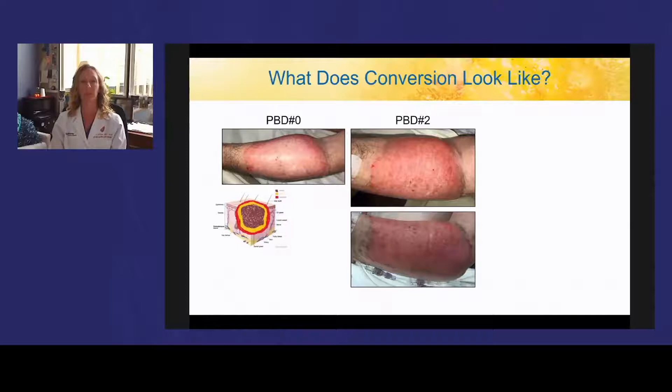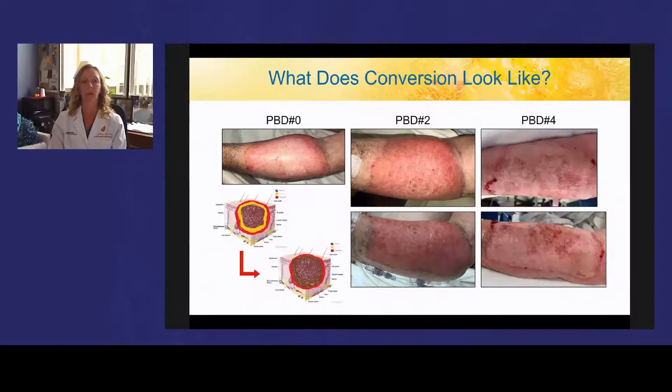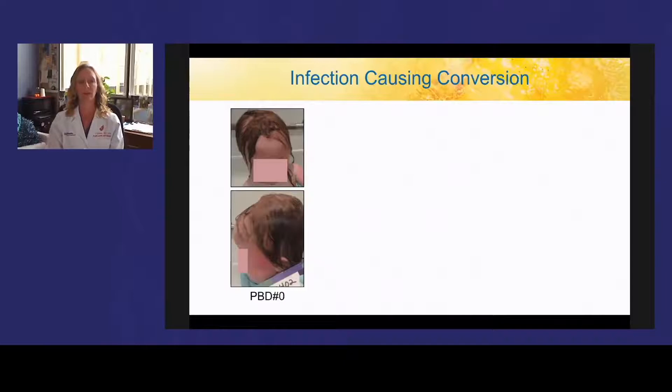This lack of human studies is evident in a recent review of studies on burn conversion in the last five years — the vast majority were in animals, with only a small proportion focused on pathogenesis, with inflammation and ischemia at the top. This is a picture of an 81-year-old man who had a flame burn to his forearm. His burn appeared very similar on the day of injury and two days later. However, four days after injury, the burn wound had converted to full thickness, and he ultimately required skin grafting. Additionally, conversion can be caused by poor cleaning that leads to infection.